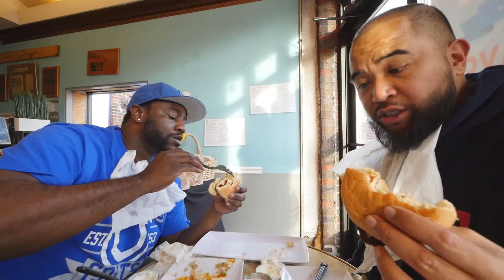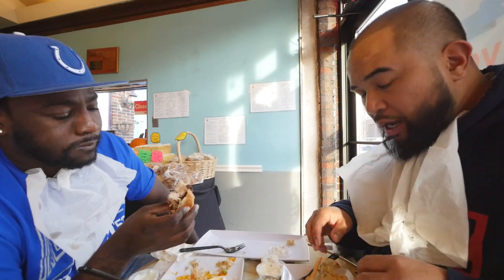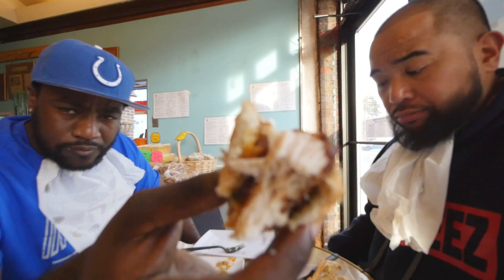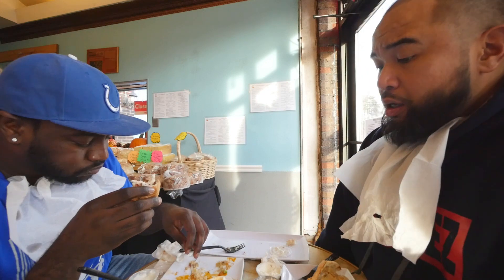I've eaten so much I'm at the edge of my limits. I'm tapping out — it's a good quality chicken sandwich though. I want to say I'm very impressed with Pierogi Kitchen — the food itself is delicious. You can get it hot or get it to go and make it at home yourself. It was off the chain, it was different. Shout out to the staff here at Pierogi Kitchen for showing so much love — we definitely appreciate it, the food was delicious.